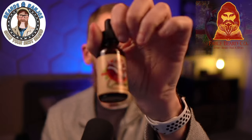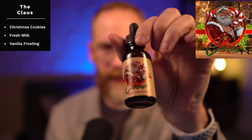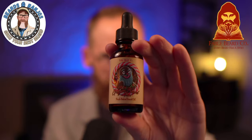Next up is called The Claus — C-L-A-U-S — and this one is Christmas cookies, fresh milk, and vanilla frosting. It's a sweet scent, but this one reminds me of a specific scene: it smells exactly like the sugar cookies you bake, decorate with icing, and lay out for Santa before you go to bed. It smells very authentic, not fake. Even though I'm not big on these types of scents, this one I kind of dig — I think I could wear it just because of the scene it paints.